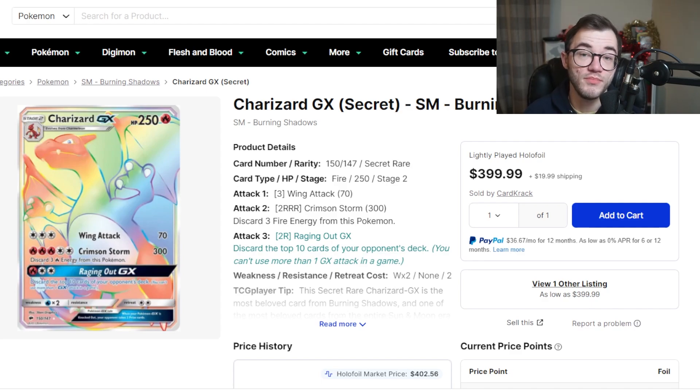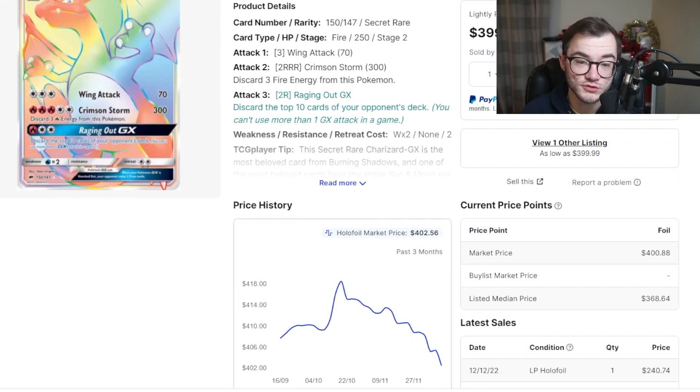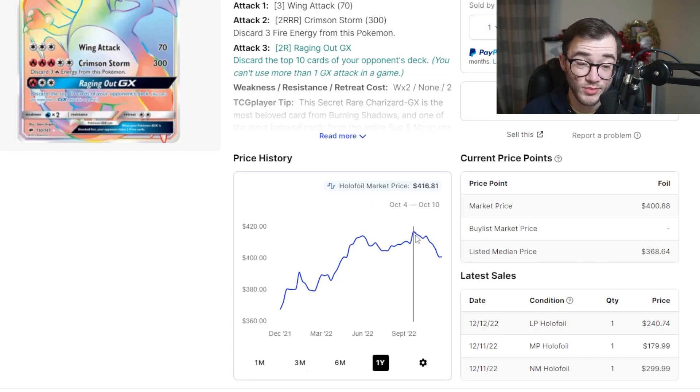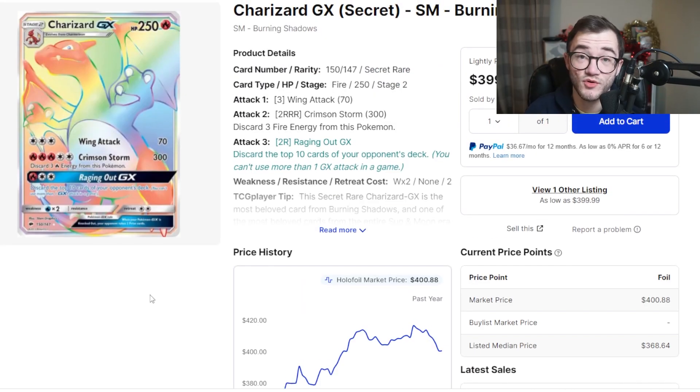At number 2 is the Rainbow Charizard from Burning Shadows — gorgeous card. It's over $400 right now and has done nothing but climb over the past year, from around $360 up to highs of $416–$420, now sitting around $400. Burning Shadows is hard to crack and this card is really tough to pull — you could almost buy this for the price of a booster box. I would absolutely go and pick this up.